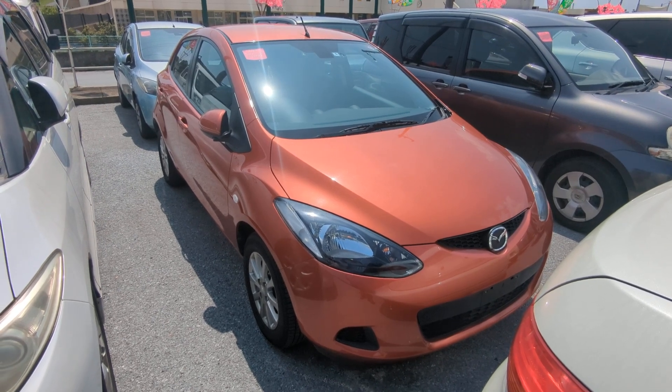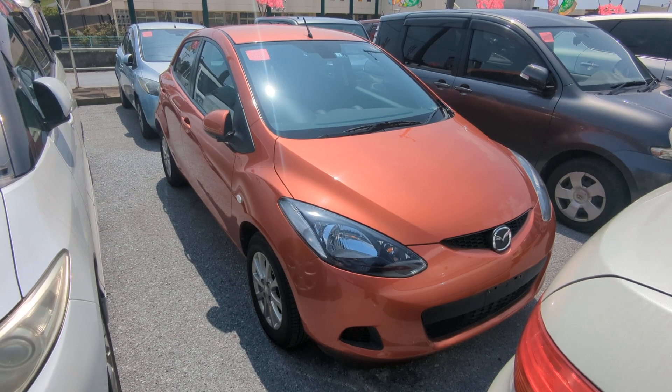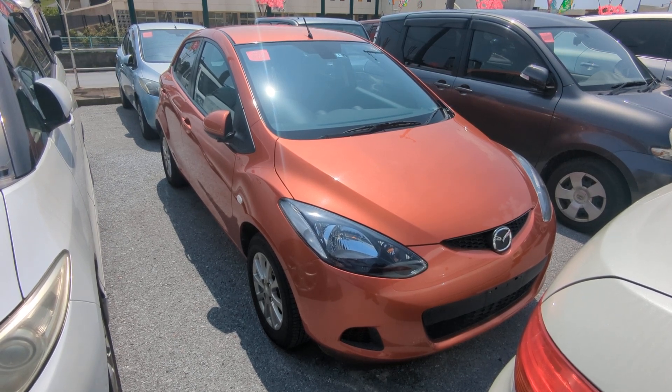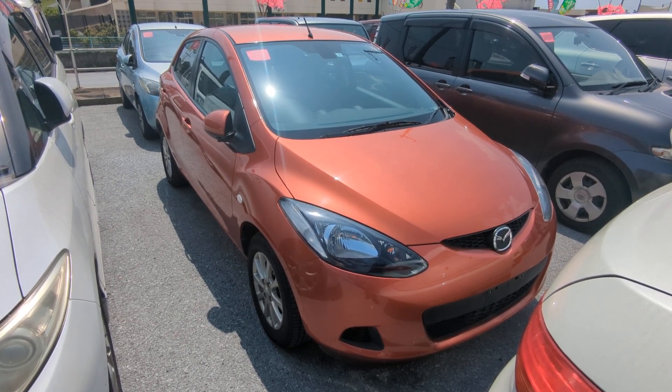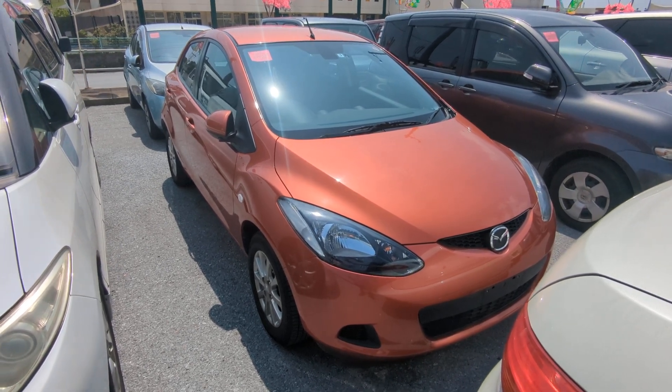Hey everybody, this is Don over at Johnny's Used Cars, voted the best place to buy a car in Okinawa by the military community of Okinawa. Today I'm showing this 2009 Mazda Demio that just came in. It has almost 41,000 kilometers on it, which is only 25,000 miles — that is it.